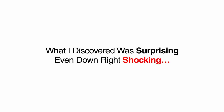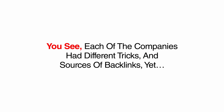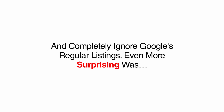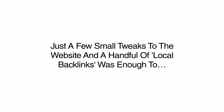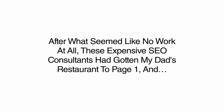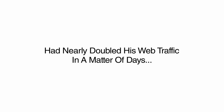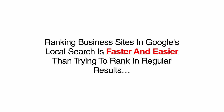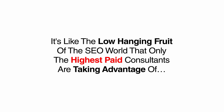What I discovered was surprising — even downright shocking. Each of these companies had different tricks and sources of backlinks, yet they all agreed on one thing: they all decided to rank my dad's diner in Google's local search and completely ignored Google's regular listings. Even more surprising was just how easy it was for them to do it. Just a few small tweaks to the website and a handful of local backlinks was enough to rank not only my dad's diner on the first page in a matter of days, but all of the dummy sites I set up as well. Ranking business sites in Google's local search is faster and easier than trying to rank in regular results — it's like the low-hanging fruit of the SEO world that only the highest-paid consultants are taking advantage of.